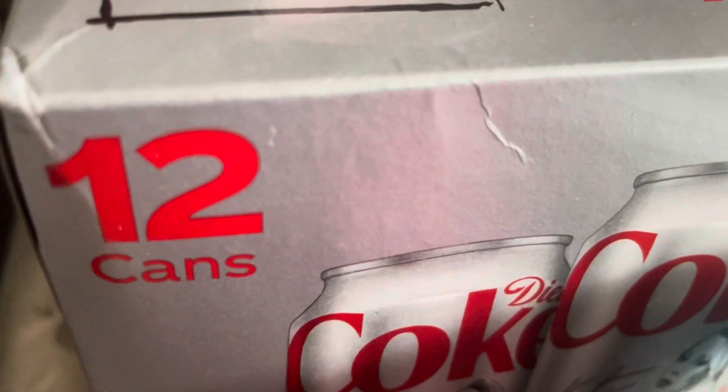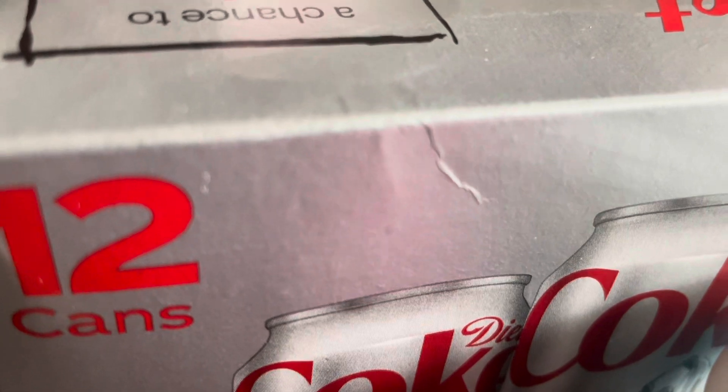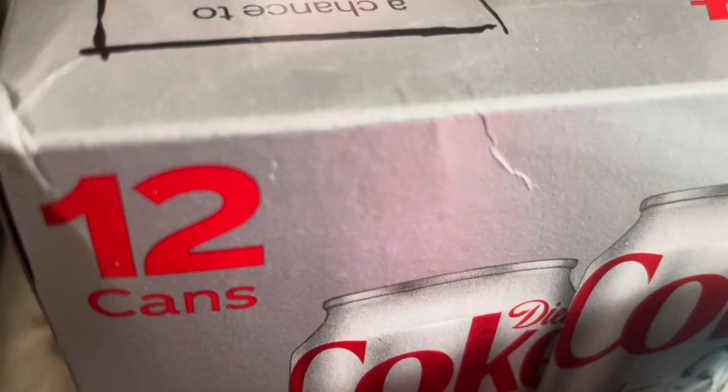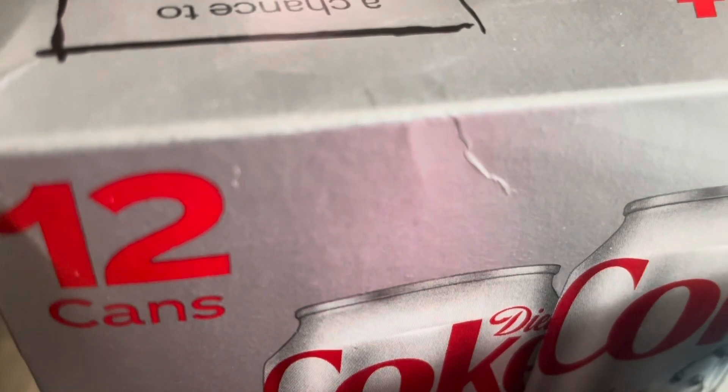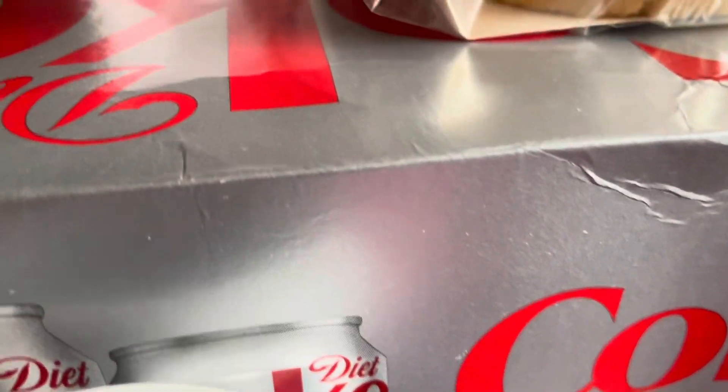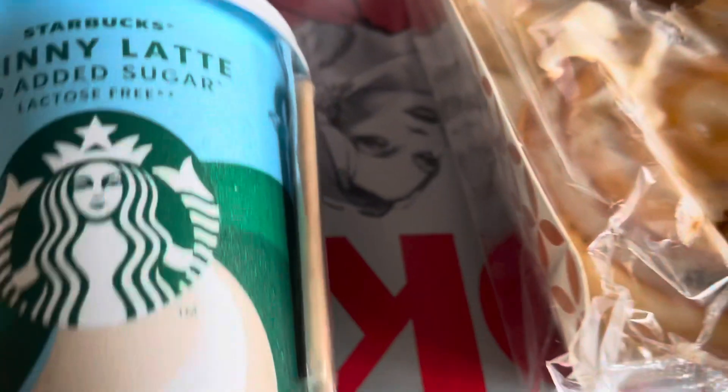I wanted the 30 pack but all they had was a 12 pack and a six pack — there was nowhere on the shelf for the big pack, so I don't know if they've stopped doing them. I would have preferred a big pack because I keep forgetting to buy them, so I've just had to go with the 12 pack.